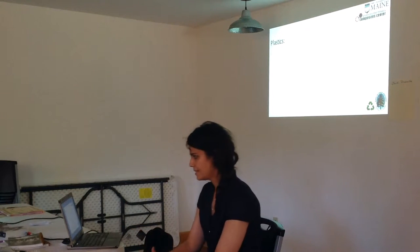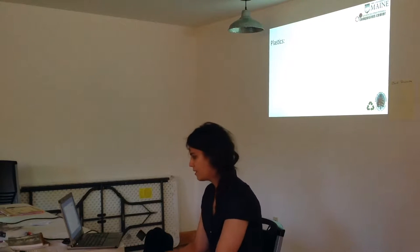A little background about plastics. We see plastics every day, in every part of our lives. Your shoe is made out of plastic. This table is plastic. So where do plastics come from?